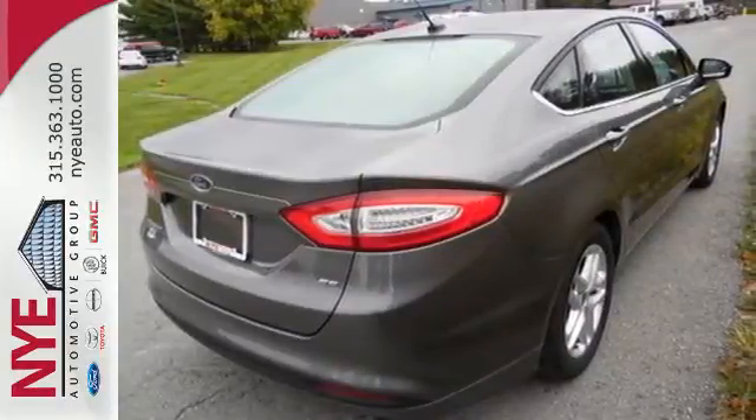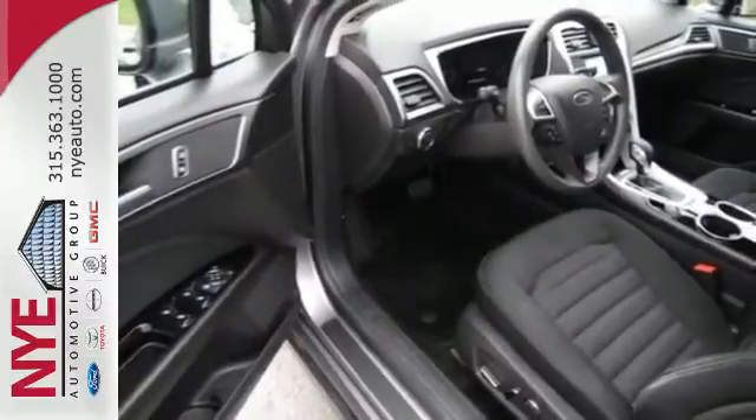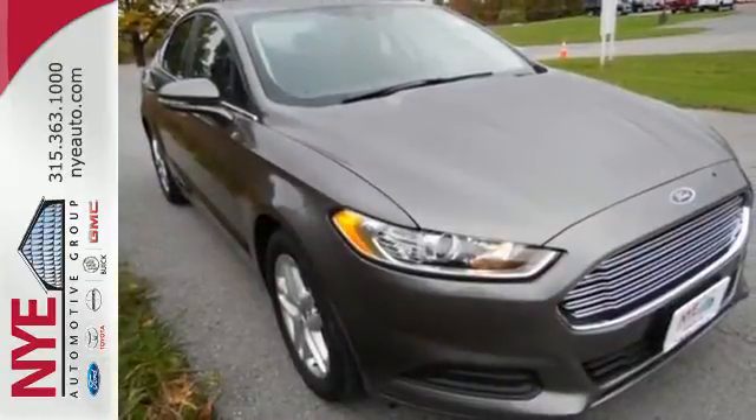Inside, you'll find conveniences like speed control, keyless entry, a multifunction steering wheel, and low tire pressure warning. It's been given top marks in safety and overall crash protection, so you can rest easy. Take it for a test drive today.